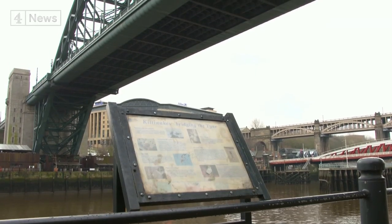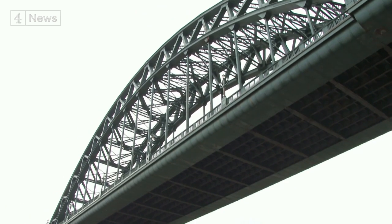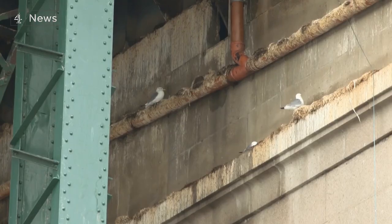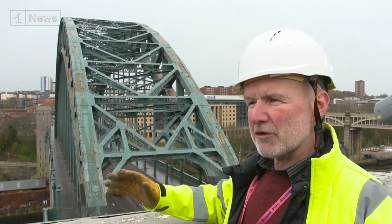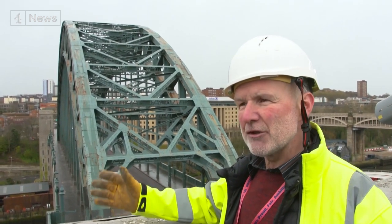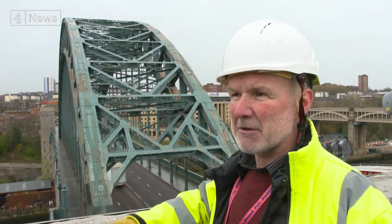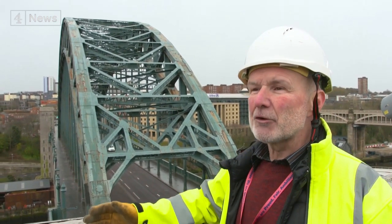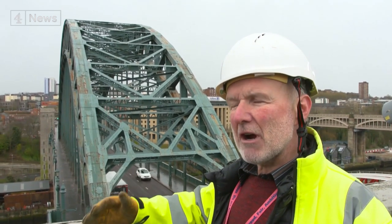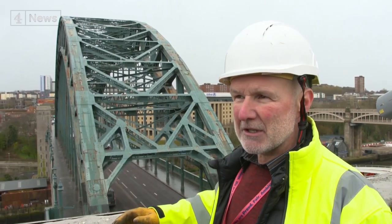But repairing the bridge while working around breeding kittiwakes is a major challenge. The solution? Kittiwake hotels. We'll put a scaffold up when the kittiwakes aren't here over the winter months and provide what's called kittiwake hotels — additional roosts for the kittiwakes when they come back in the spring and summer. It's basically a scaffold tower with ledges on it, which will replicate the ledges they've roosted on on the bridge.